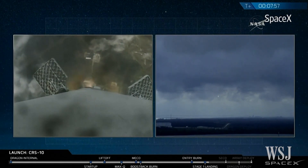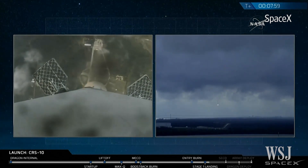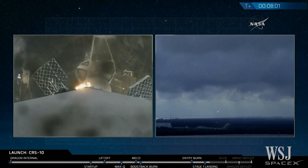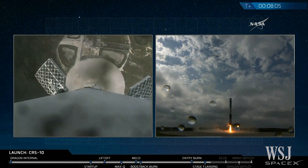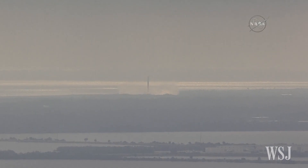There are the twin sonic booms. Landing legs out, deployed. Stage one, touchdown.